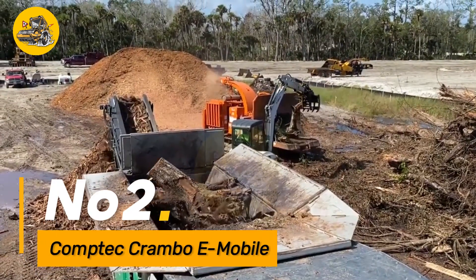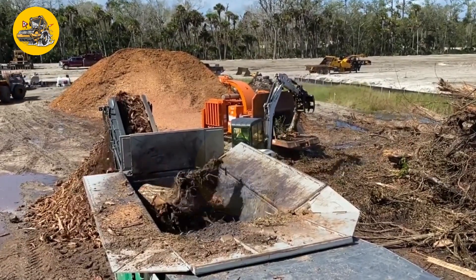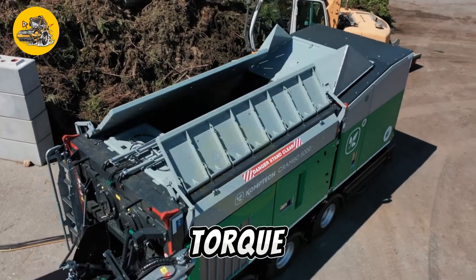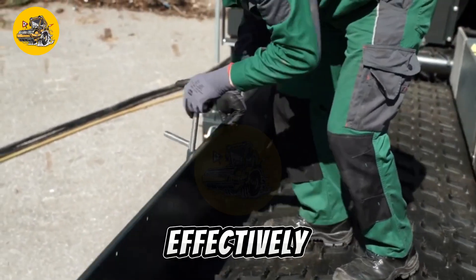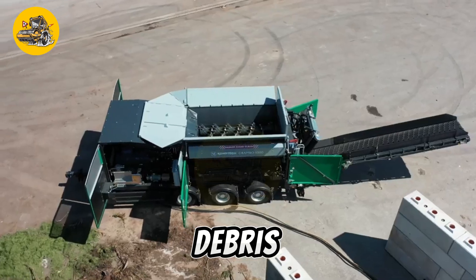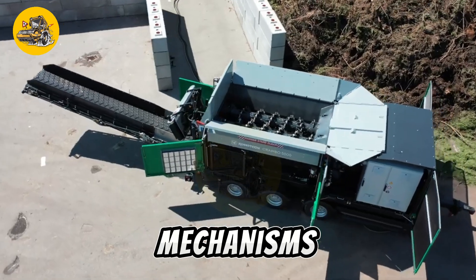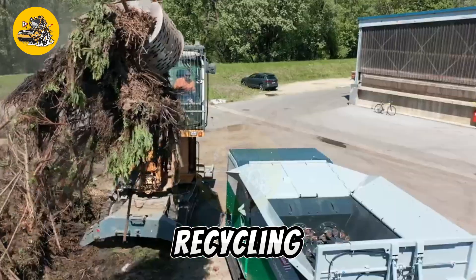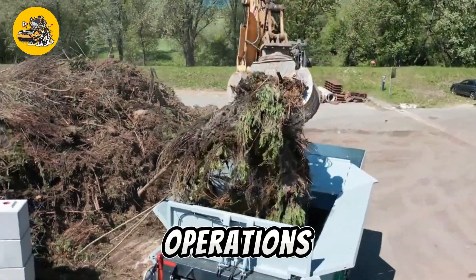Number two, the CompTech Crambo eMobile is a state-of-the-art mobile shredding machine engineered for shredding various types of bulky waste materials efficiently. With its high-torque shredding technology and robust construction, it can effectively process wood, green waste, organic waste, and even construction debris. Equipped with a powerful engine and advanced shredding mechanisms, it can handle large volumes of material with ease.